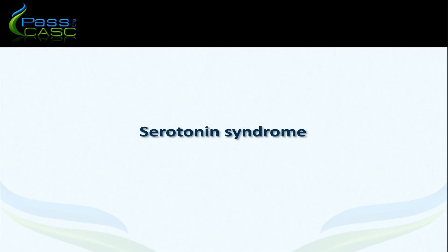Hello and welcome to the station on serotonin syndrome. This is a management-based station where a candidate is expected to interpret the physical observations of a patient and identify the presence of serotonin syndrome. The candidate is expected to recognise that this is a medical emergency, explain the urgency of that situation, and outline the principles of management to a concerned relative.